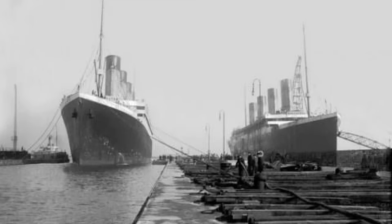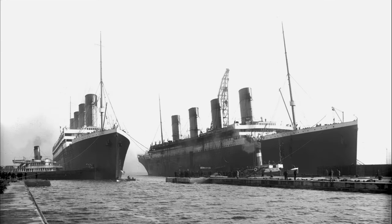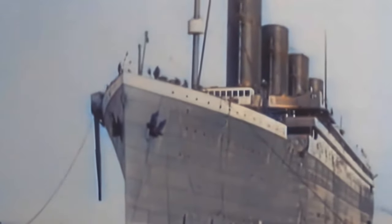Before Olympic's repairs were complete, her sister Titanic was launched on May 31st, 1911. Repairs and construction were done on both ships side by side. The two looked essentially identical, with Titanic's enclosed promenade not yet built, so both ships looked exactly the same from a distance. This confusion still exists today and is why some people believe in the theory simply called the Switch Theory.